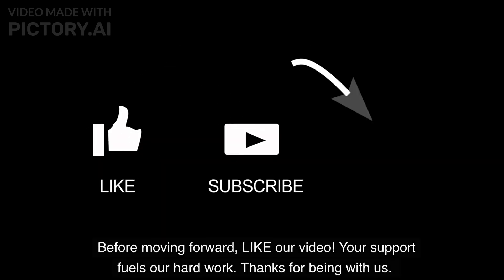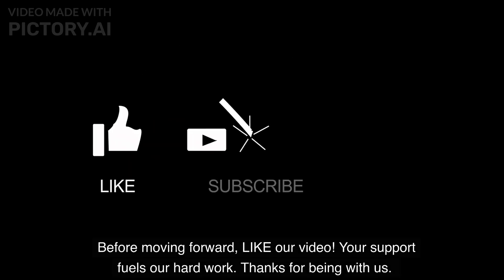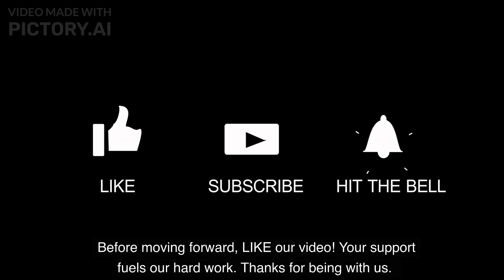Before moving forward, like our video. Your support fuels our hard work. Thanks for being with us.